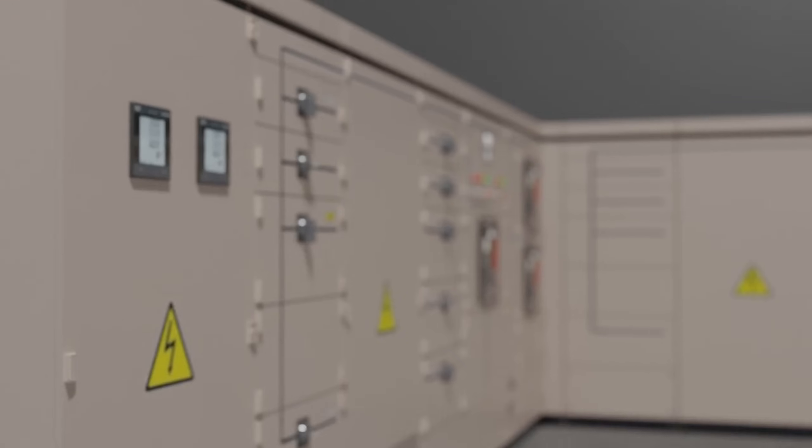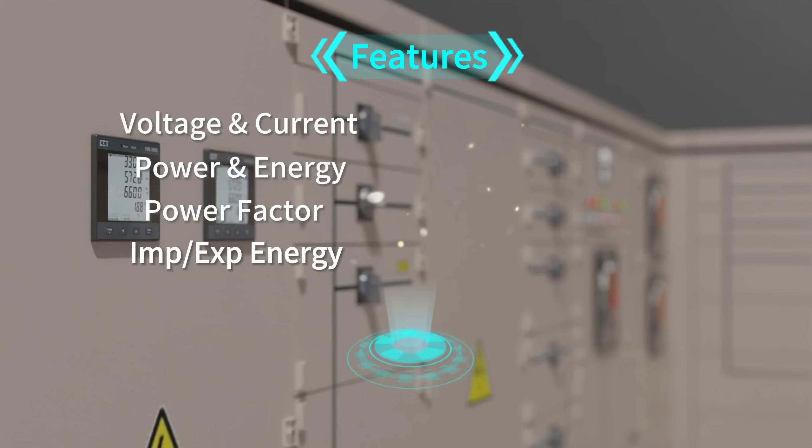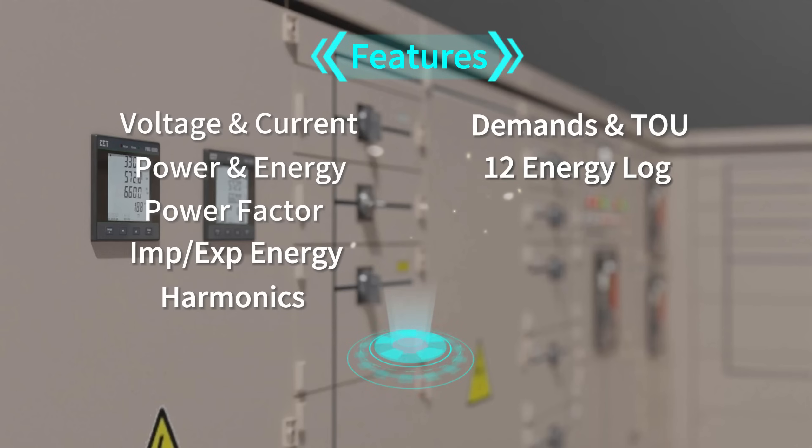It provides basic measurements on voltage and current, power and energy, power factor, and import-export energy, and more advanced measurements like harmonics up to the 31st order, present and predicted demands, TOU, 12 monthly energy log, 32 event log, and max-min log, etc.